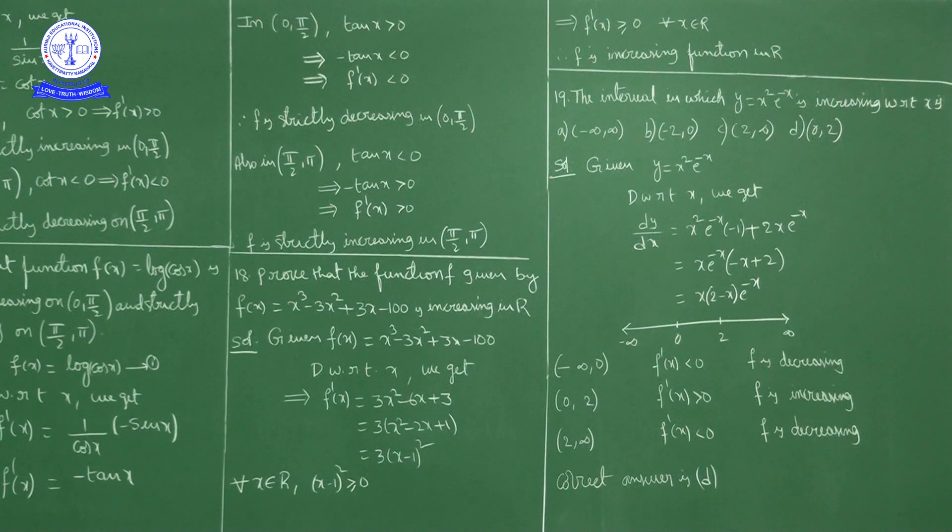Last question in this exercise: Find the interval in which y = x²e^(−x) is increasing. The options are: (a) (−∞, +∞), (b) (−2, 0), (c) (2, ∞), (d) (0, 2). Given function is y = x²e^(−x).